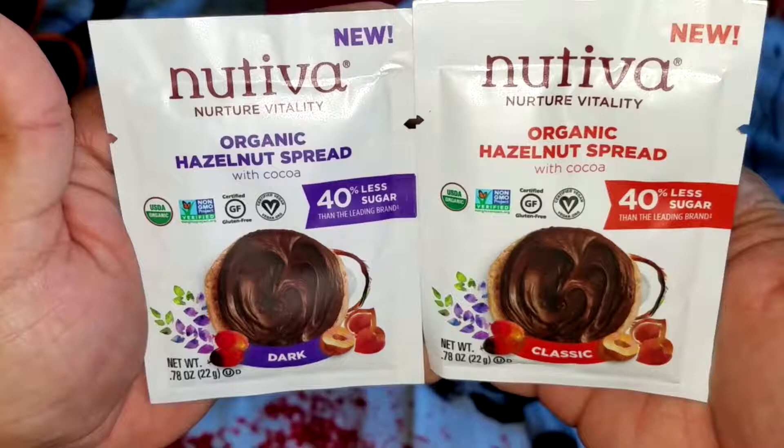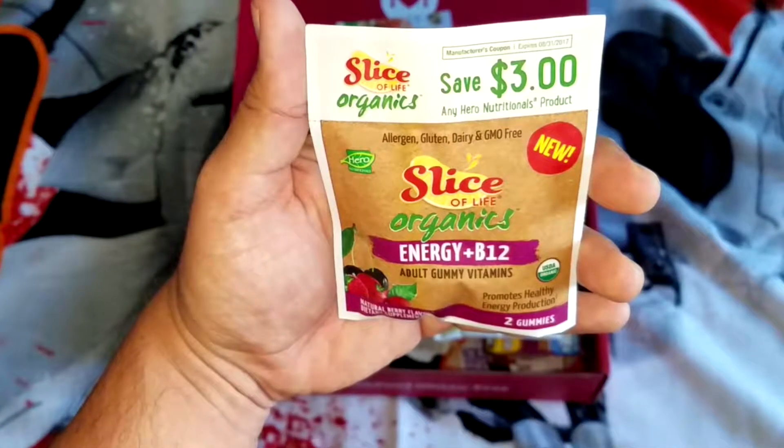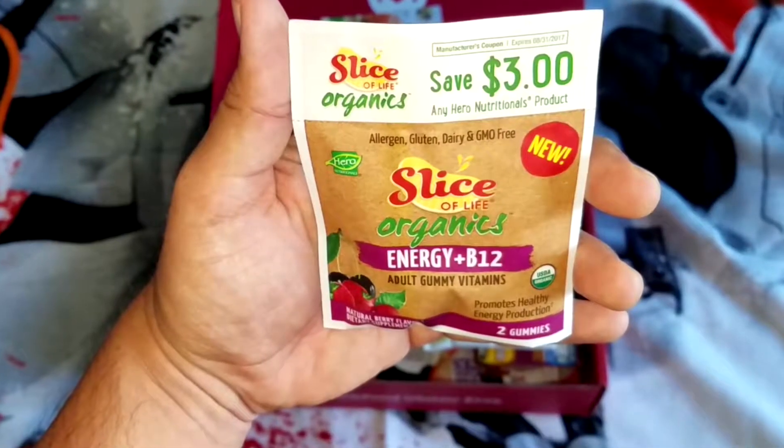Organic hazelnut spread dark by Nutiva. This flavor is very good as well. You get the hazelnut of course with the cocoa, and the dark chocolate would normally have a bitter taste, but the hazelnut rounds it off perfectly.